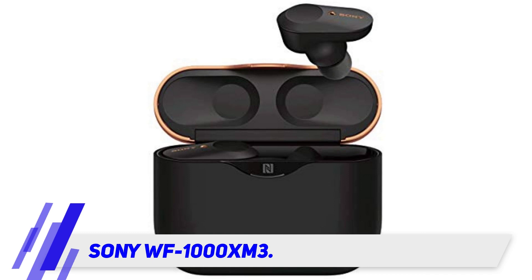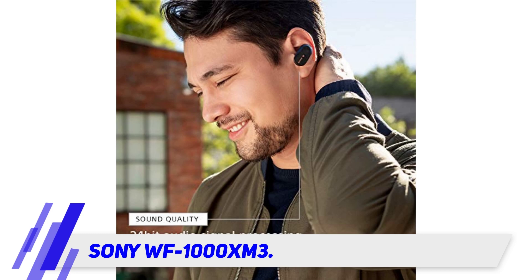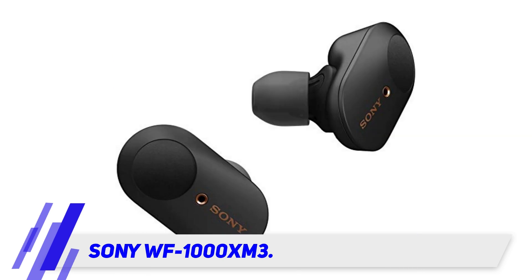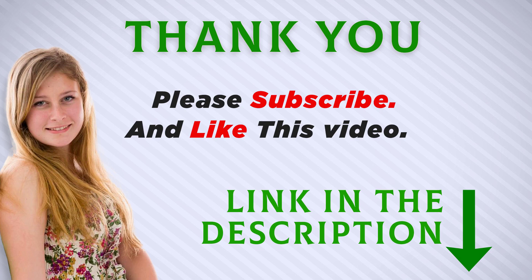With a matte finish charging case and subtle touch controls, the Sony WF-1000XM3 earbuds can be considered fashion accessories as much as tech gadgets. Quick charging time and built-in Amazon Alexa connectivity mean you can use this for ongoing AI support as well. Noise cancelling earbuds that feel luxurious and subtly beautiful, allowing you complete control over your audio experience.